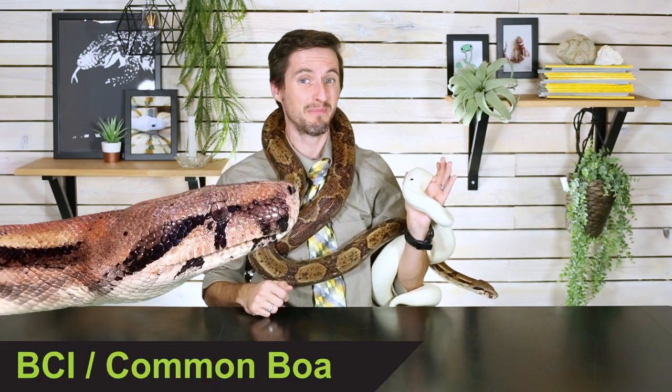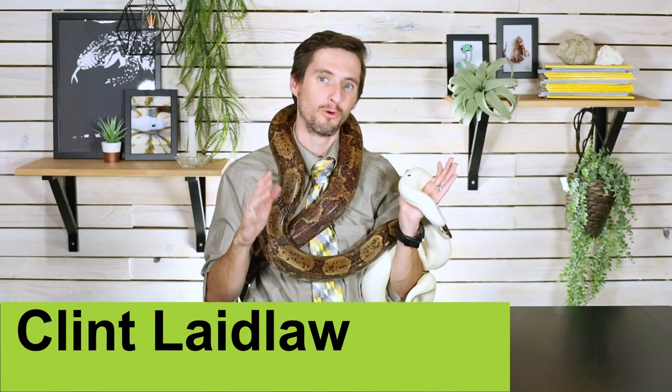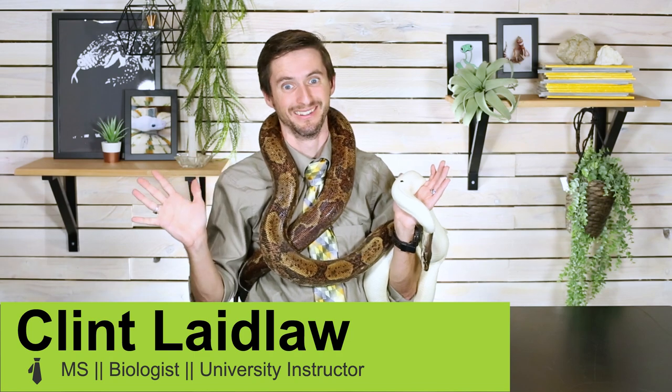Hi there! I'm here today with two fantastic pet snakes. Ball pythons were on our list of five of the best pet reptiles for beginners, and BCI boas — like my Central American boa here — were on our list of five of the best pet snakes you could possibly get. I have more ball pythons than any other kind of snake by a mile, but I often say that if I could only keep one pet snake, it would be a boa.